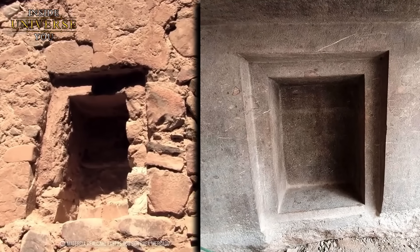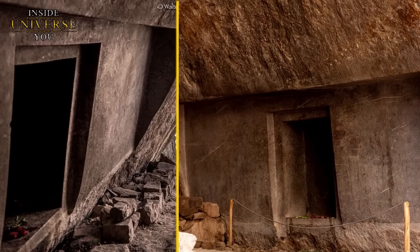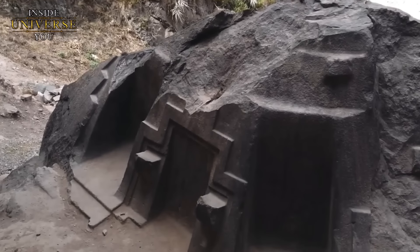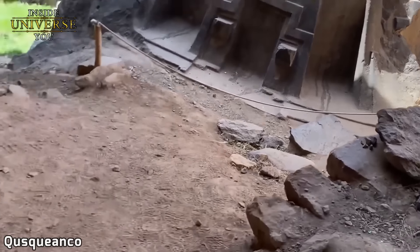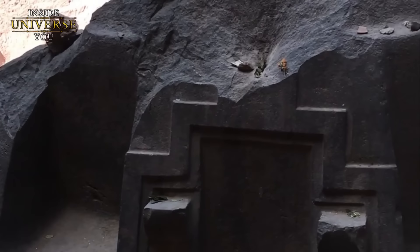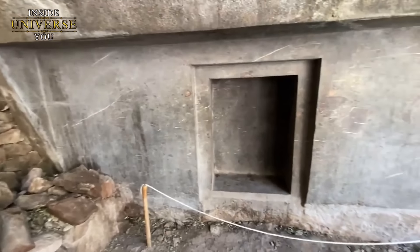Die megalithischen Arbeiten mit ihren glatten Oberflächen, scharfen Winkeln und makelloser Geometrie übertreffen bei weitem die Fähigkeiten der bronzezeitlichen Werkzeuge der Inka oder der Technologie einer anderen bekannten Zivilisation aus dieser Zeit. Tatsächlich wird es auch heute noch schwierig sein, sie mit unserer modernen Technologie zu reproduzieren. Was sind Ihre Theorien zu den bemerkenswerten Strukturen von Nyaupa Waka? Glauben Sie, dass es sich hierbei um eine prähistorische Megalith-Struktur handelte, die einem hochentwickelten technologischen Zweck diente, etwa als physisches oder spirituelles Portal? Oder glauben Sie, dass dies das Werk der Inka war oder einer viel älteren und anspruchsvolleren Zivilisation? Teilen Sie uns dies gern unten in den Kommentaren mit.